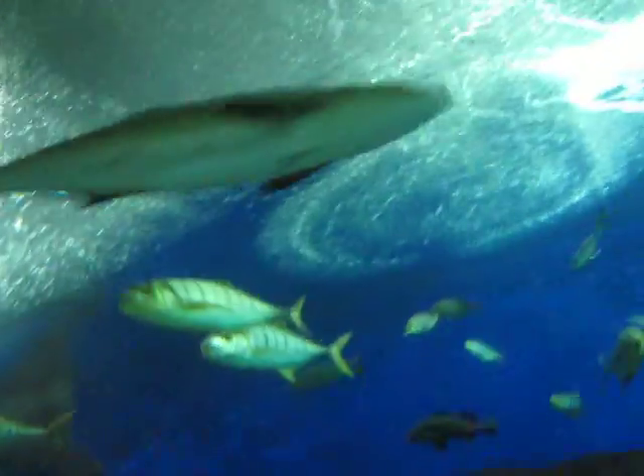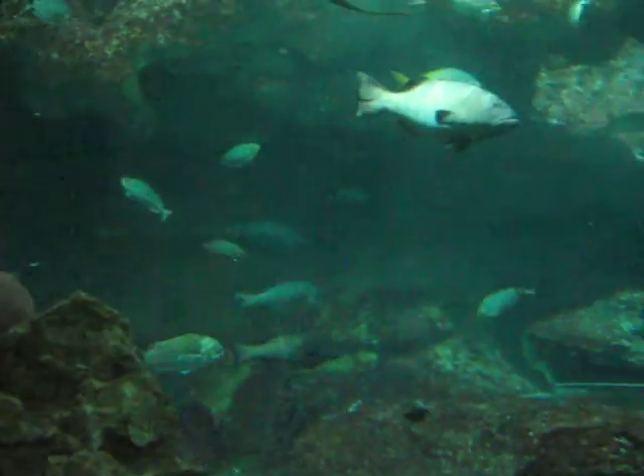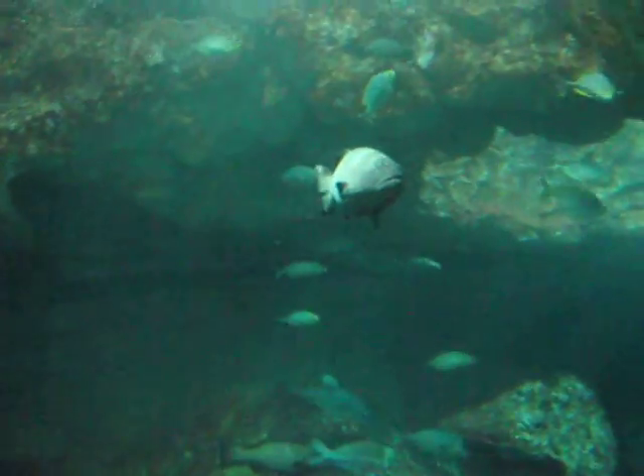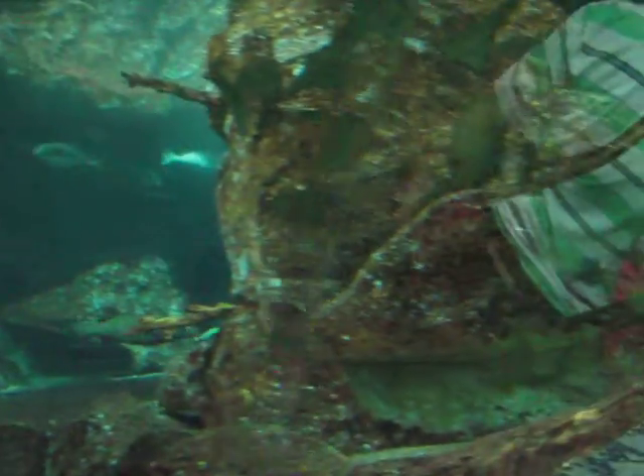The last creature here is called the leopard shark. This is a leopard shark.